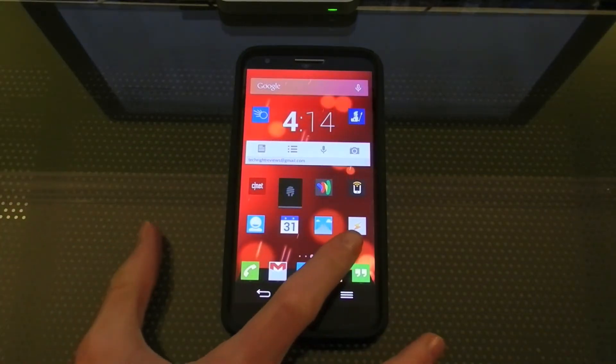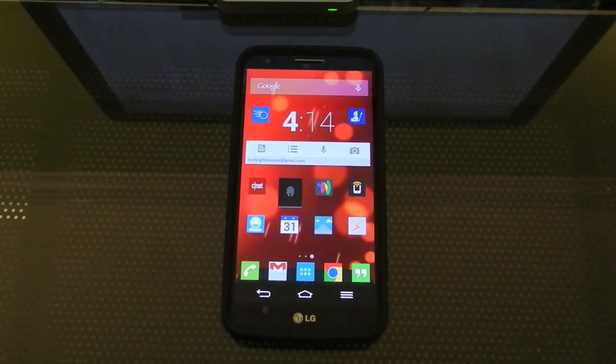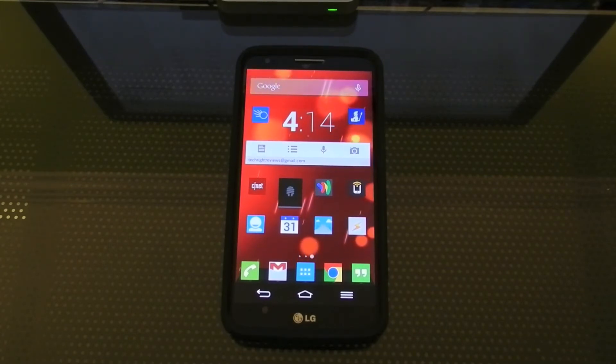Last but definitely not least is Tasker. This is probably one of the most powerful Android applications ever built in my opinion. It allows you to completely automate your phone. I use it for tons of things. I even have a whole series on my channel devoted to showing you cool tips and tricks with it. Definitely check that out.